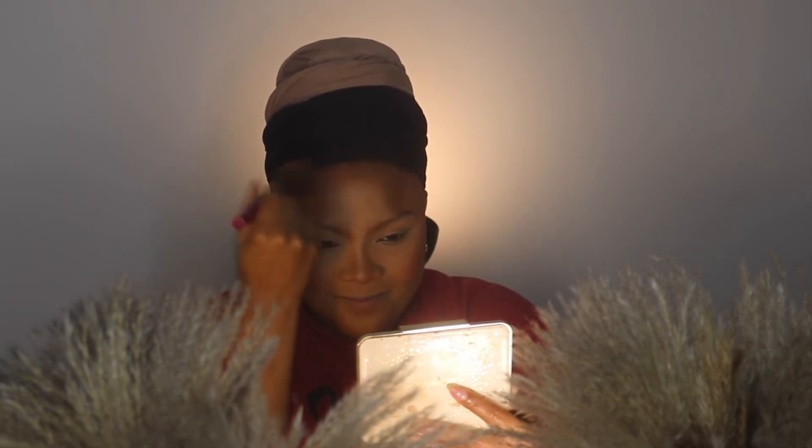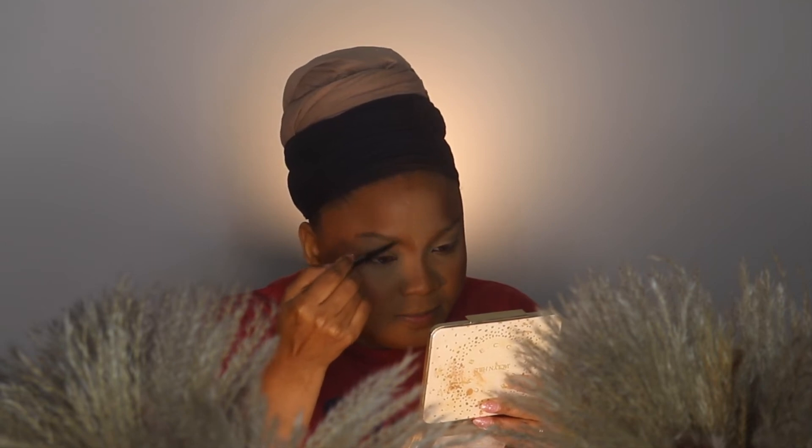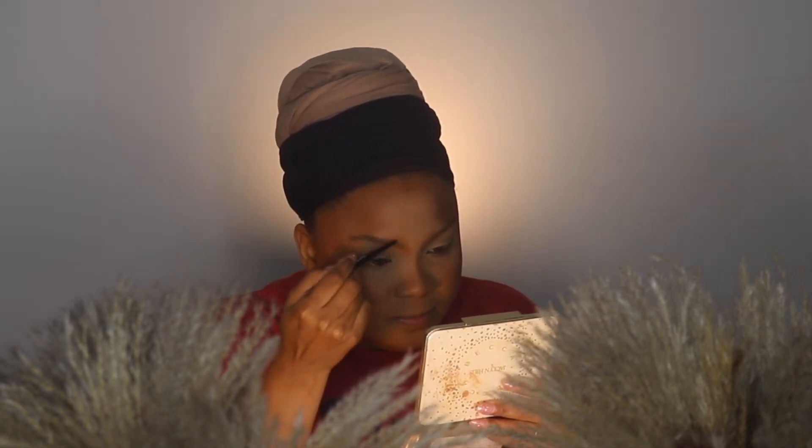I am using an old blush from a collaboration with Jaclyn Hill and Becca Cosmetics — Becca is not even in business anymore, so you know how old this is. But it doesn't matter; just find a pinky, mauvey blush and you'll get the same exact look. I try not to get hung up on the products I'm using, because you can find really good gems anywhere. Quality makeup is everywhere — you just have to take the time to find it. It doesn't matter the price range; you can find good quality makeup everywhere.